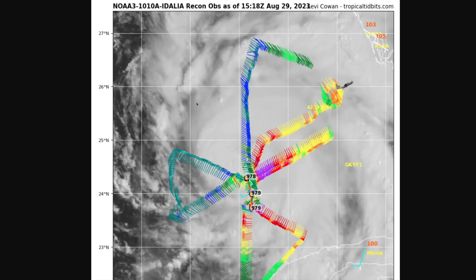This is the reconnaissance data from the NOAA aircraft currently flying in Idalia. You can see that the pressure is now down to 978 millibars and still falling, with the strongest winds shown in purple on the eastern side of the eye. We've seen maximum winds now up to 80 or 85 miles per hour estimated at the surface by the aircraft, and that is the NHC's advisory intensity at 11 a.m. Eastern Time — 85 miles per hour maximum sustained winds.